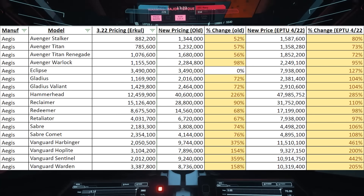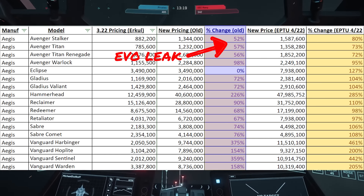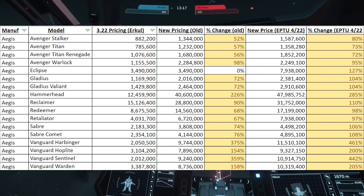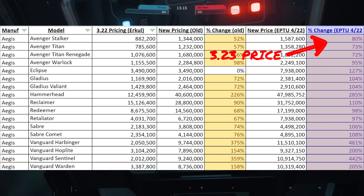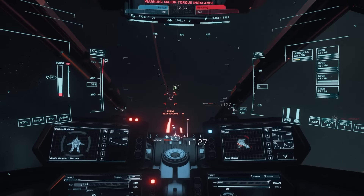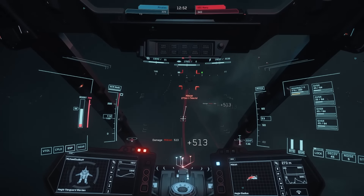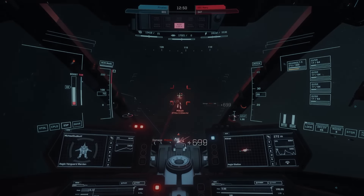To make this a bit easier to understand, the left column here is going to show you the original leaked price for 3.23, and the column all the way on the right is going to show you the final price you get when the patch goes live. This means we're getting a wipe and we're going to be testing the new economy. So let's not waste any more time and jump right in.